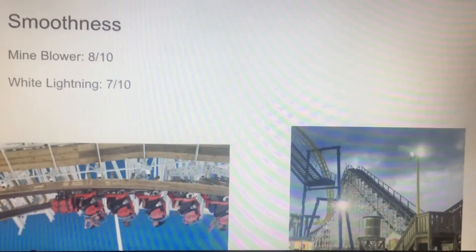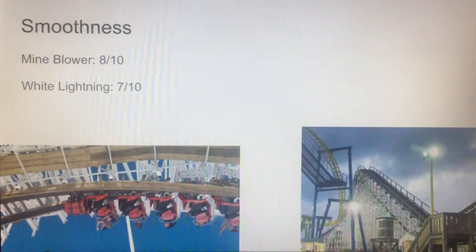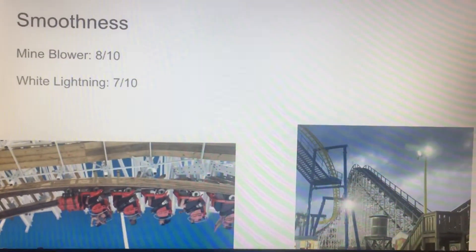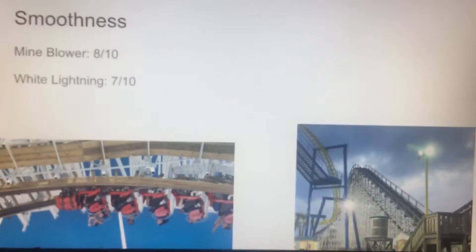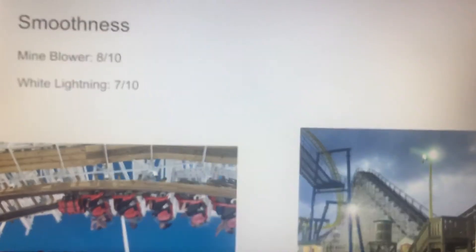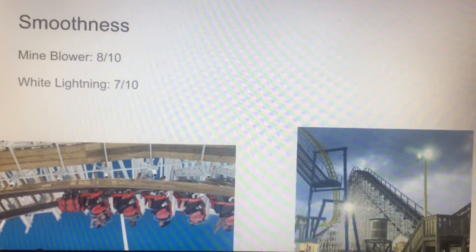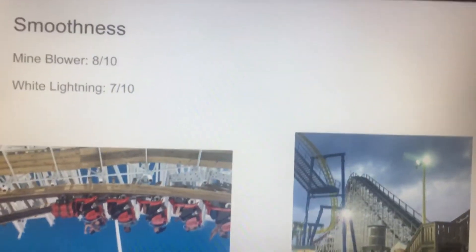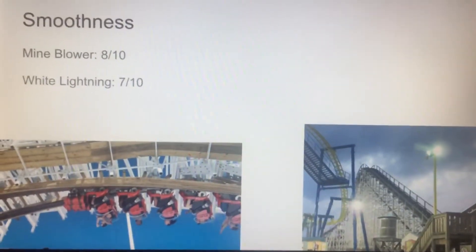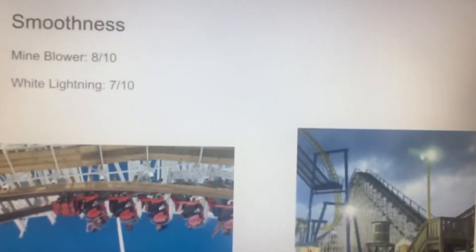This might sound very strange, but I think White Lightning is rougher than Mind Blower. White Lightning is older. Mind Blower — if you know Coaster Studios or Taylor Bybee — they said this ride was actually a little rough. I wouldn't say it was like that; I thought it was still pretty smooth for a wooden coaster. White Lightning I think is a little bit rougher, probably because it's older. But they're both smooth rides, they're not rough by any means. Mind Blower I'm giving an 8, White Lightning's getting a 7. Neither coaster is incredibly rough by any means.